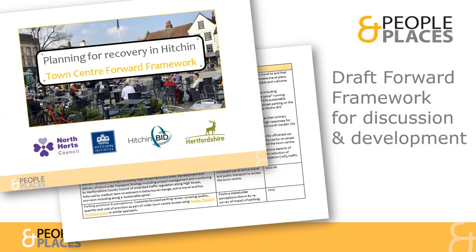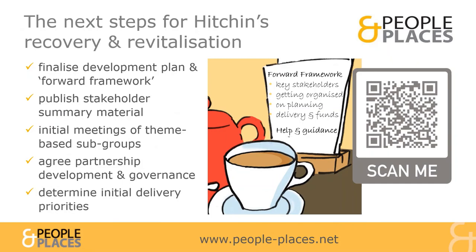To help accelerate the Town Centre action planning process, we have put together a draft forward framework that includes proposals and measures of success for all the identified issues. As part of the next steps in planning for Hitchin Town Centre's recovery and revitalisation, we look forward to discussing the analysis and refining the forward framework's proposals with North Herts Council and all partner organisations. To keep up to date with progress, scan the QR code here or visit www.people-places.net.